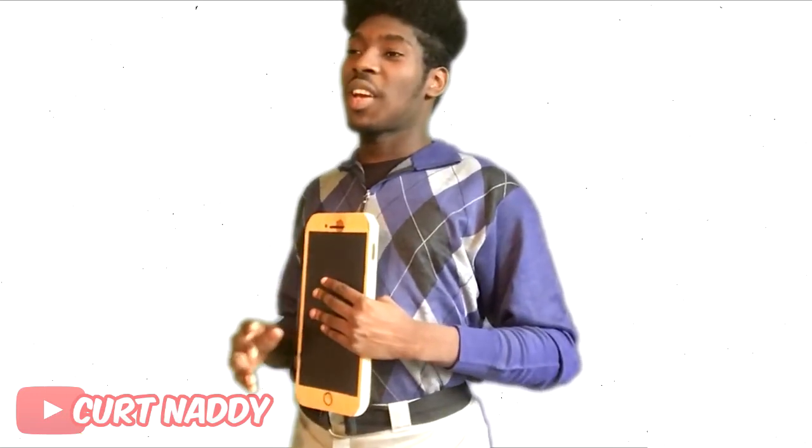Ladies and gentlemen, if you have an iPhone 6, an iPhone 6 Plus, an iPhone 6s, or maybe just the iPhone 7 or iPhone 7 Plus — throw them out, because nothing can get any better than the iPhone Wood.